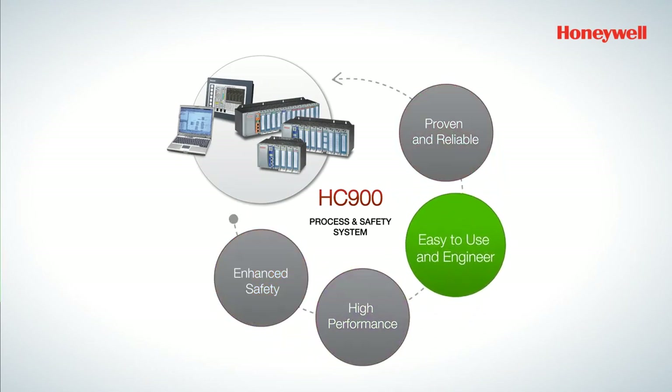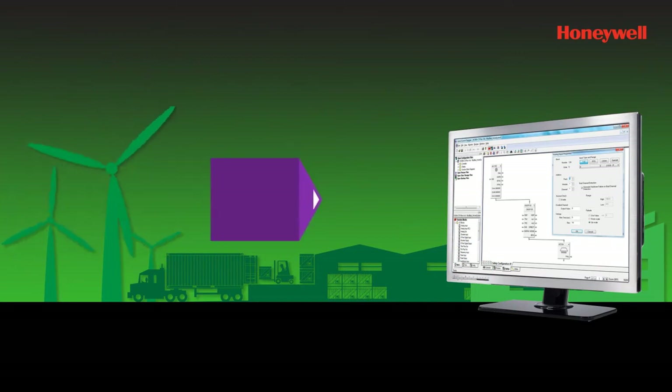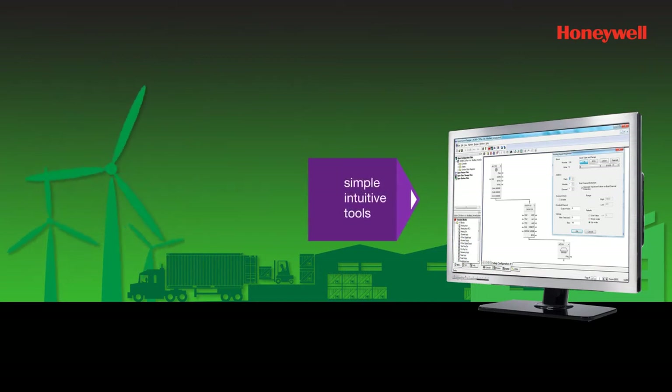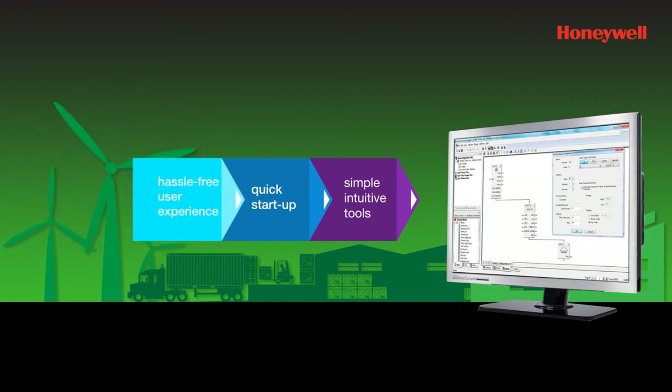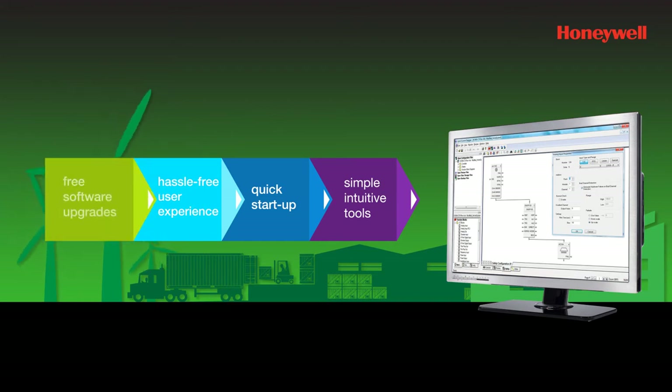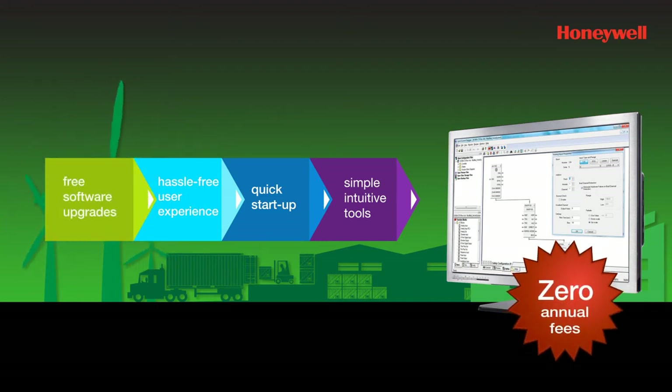Its easy-to-use interface is built with the same logic and simple, intuitive tools as the HC 900 pack. This reduces the need for training and ensures a quick startup. Easy-to-engineer tools provide a hassle-free user experience. Adding to these benefits are free software upgrades, zero annual software fees, and worldwide free product support.